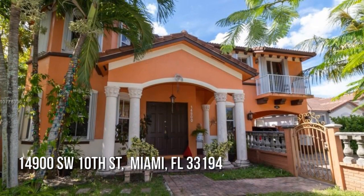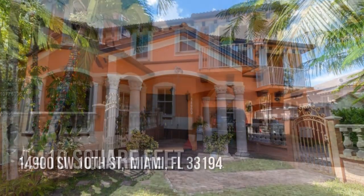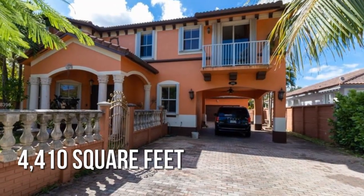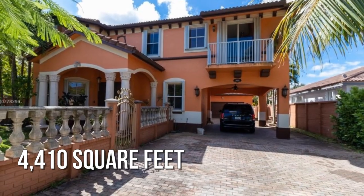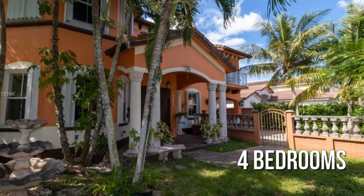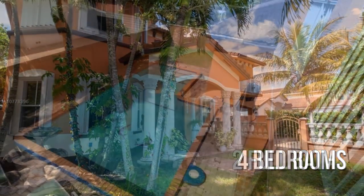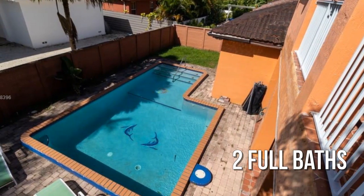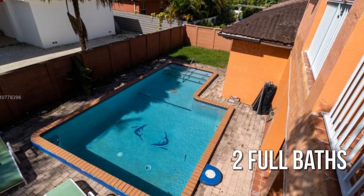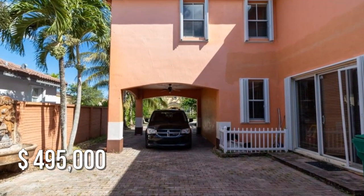Looking for that one-of-a-kind property? This spacious property offers over 4,400 square feet of living space, featuring four bedrooms with two full bathrooms. This property is currently listed for under $500,000.